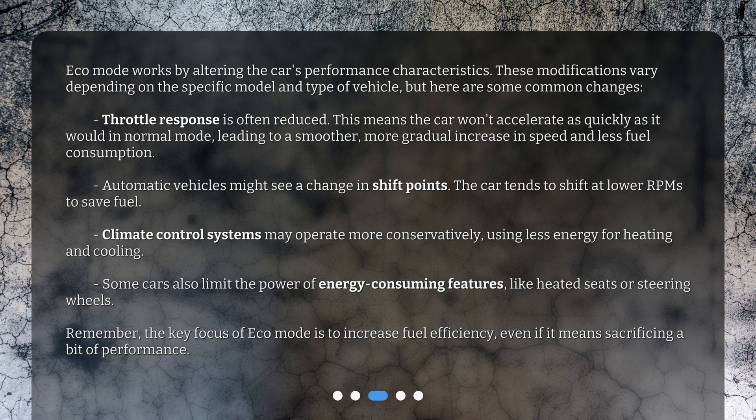Remember, the key focus of Eco Mode is to increase fuel efficiency, even if it means sacrificing a bit of performance.